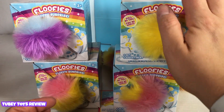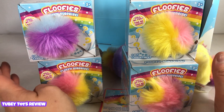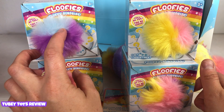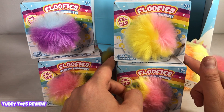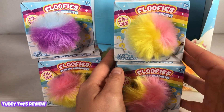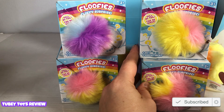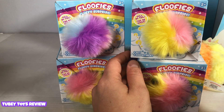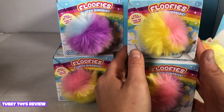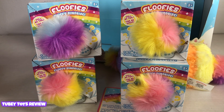We're going to give one away on our Instagram — that's at TubiToys — and one away on our YouTube channel. If you don't have Instagram, that's cool because you can enter via YouTube. Leave in the comments below how many floofies come in series one: is it eight floofies, 12 floofies, or 16 floofies? Check out our Instagram — you can actually enter two times. The rules are to answer that question and be subscribed to our channel. To win on Instagram, follow us at TubiToys and answer another trivia question from this video. This giveaway is not affiliated with Floofies, Toybox, YouTube, or Instagram.